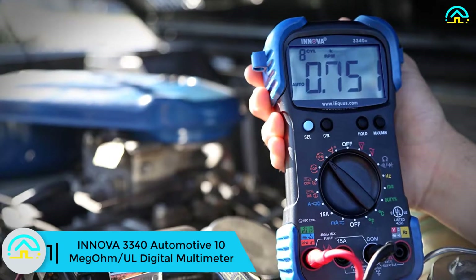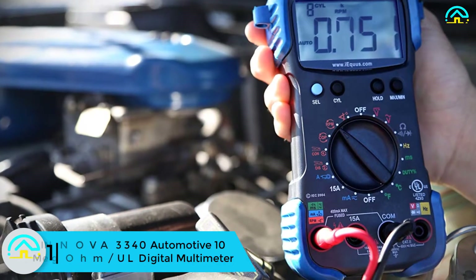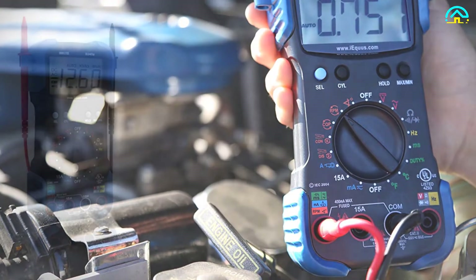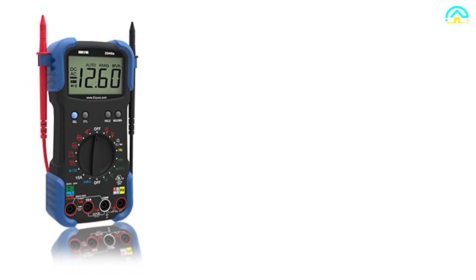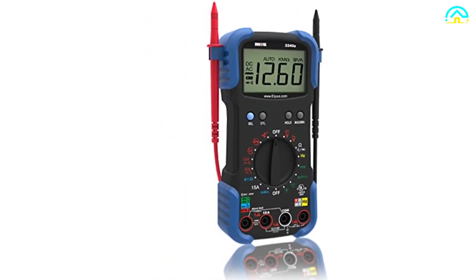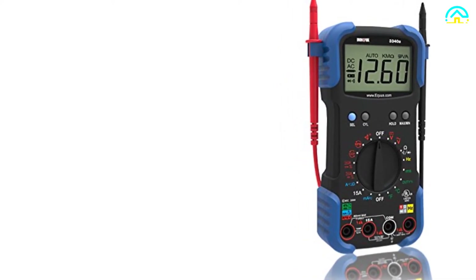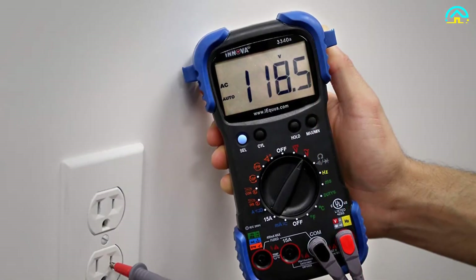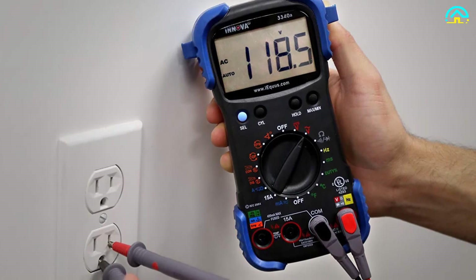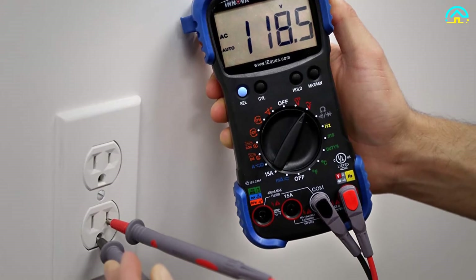And finally at number 1, we have the ANOVA 3340 automotive 10 megaohm all-digital multimeter. The ANOVA 3340 is a great choice as it features 10 megaohm impedance, which prevents damage to the circuit. It also features a temperature probe to measure temperature in Fahrenheit or Celsius. It has a hands-free tester and will automatically shut off when left idle for around 15 minutes. The product is certified and designed for both professionals and amateurs. It comes with a carrying case for easy transport and is a multi-purpose gadget to make your work easier.